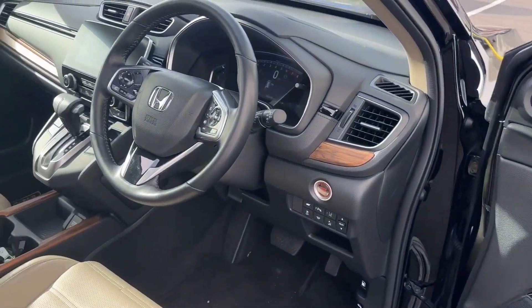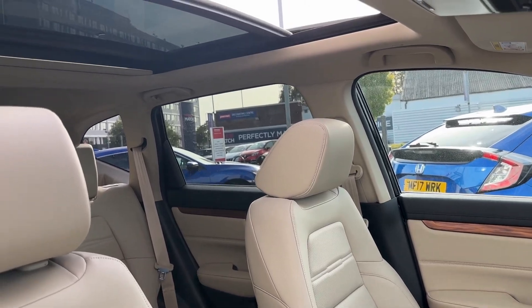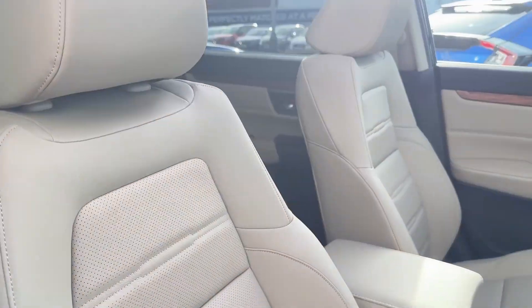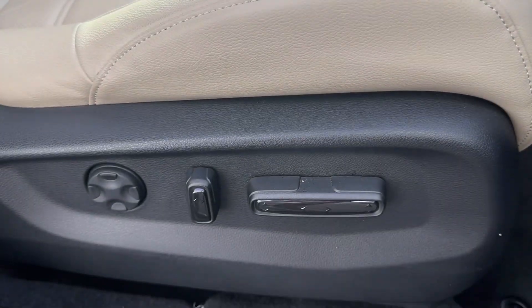Whilst in the front, decorative door and dash wooden inserts will complement the premium look, with the added benefit of front seats offering additional side lumbar support, and the driver's seat being fully electrically adjustable with memory for maximum comfort.